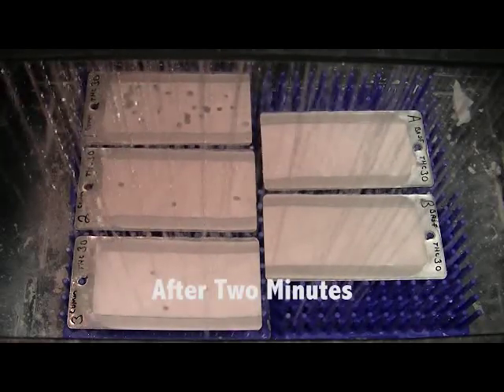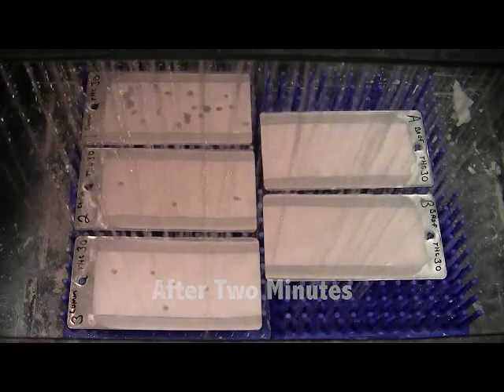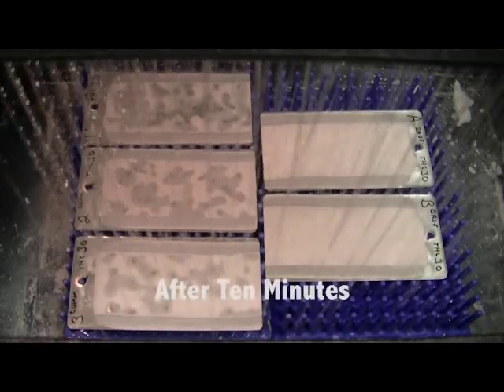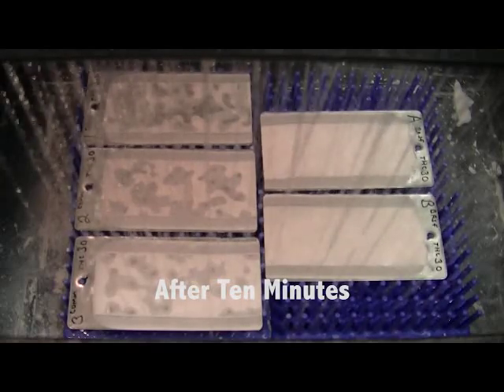Within only two minutes of rainfall at two gallons per minute, all panels with conventional quick setting features on the left show signs of deterioration. After 10 minutes of rainfall, the conventional quick setting roof coatings are essentially washed off. You would need to bring in a crew to clean up the mess and start the application process all over again. As you can see, BASF Quick Trigger stands up to the test.